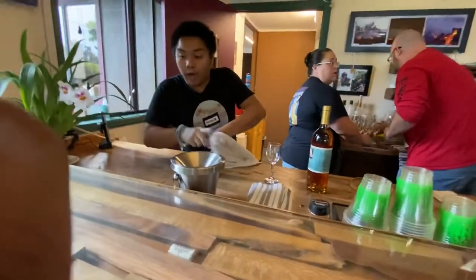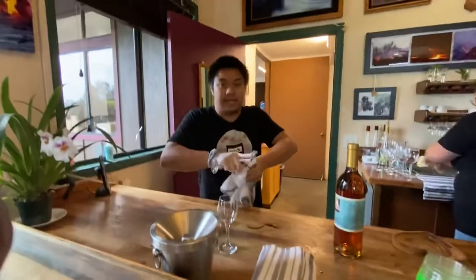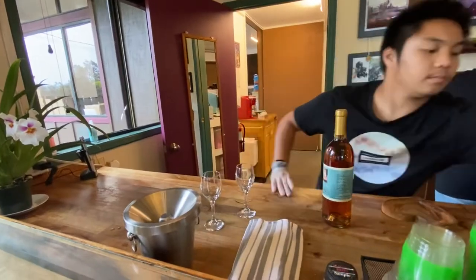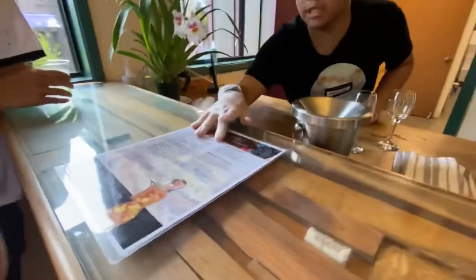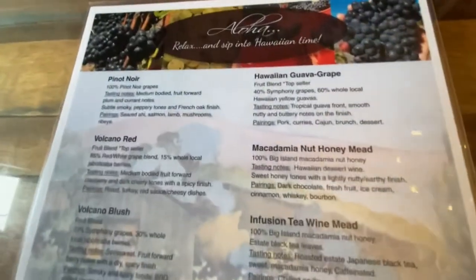So we are going to do a wine tasting. It is going to be $15 per person, but you do get to try six different wines. So I'm going to set this in the middle of you guys — these are the six wines you are tasting today. It is two reds, two white wine blends, and then two meads, which are made up 100% from honey.